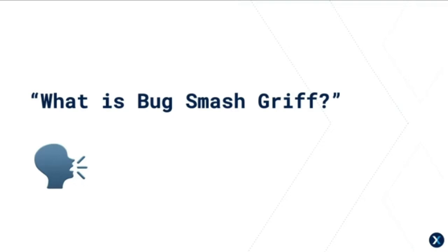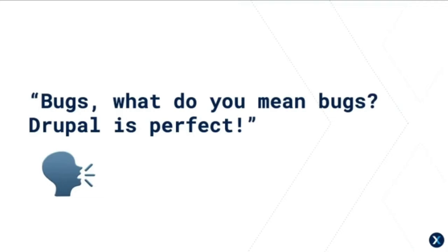It's a community-run Drupal initiative set up to smash through bugs in Drupal core. Drupal's great, but over time a few bugs have appeared in core.